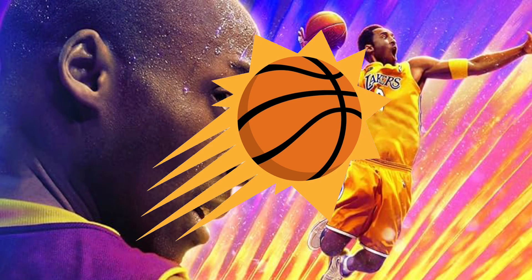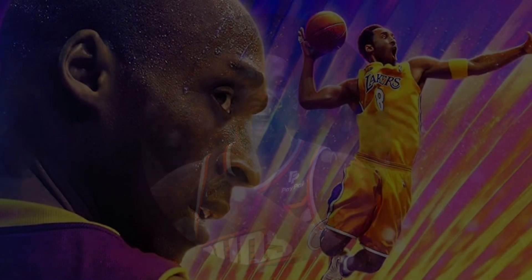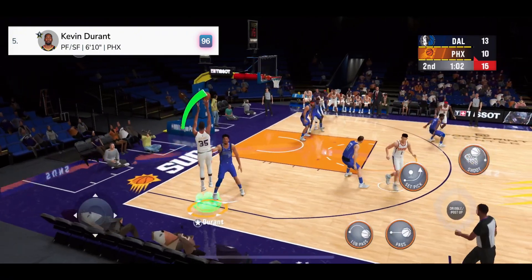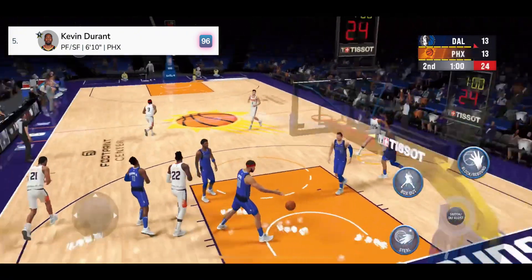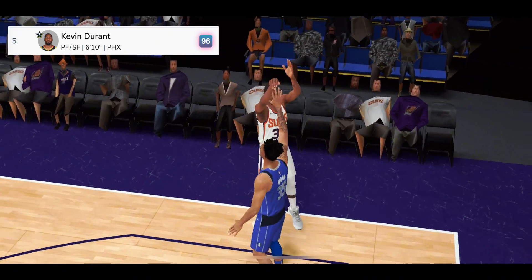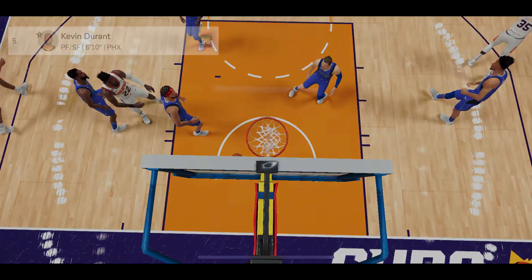Number 5, from the Phoenix Suns, Kevin Durant. Booker kicks to KD — good! A nice assist from Booker, 13 points in the game. Kevin Durant goes right up with it, doesn't give the defense a chance to react.